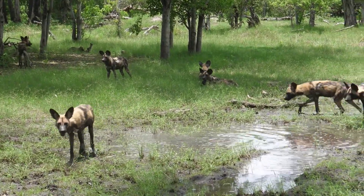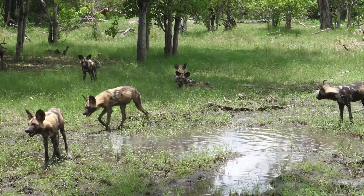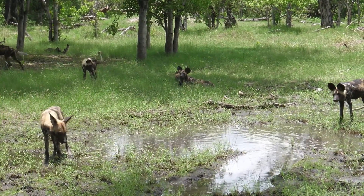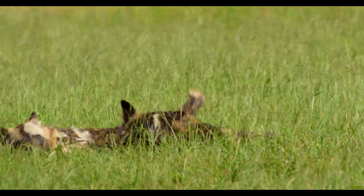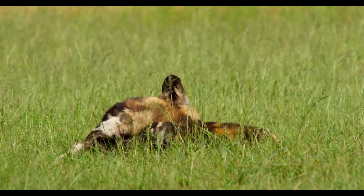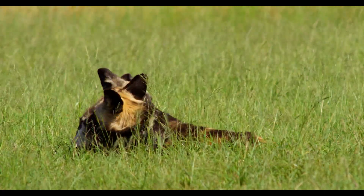The pups leave the pack when they are about 18 months old and can fend for themselves in groups of the same sex. These individual groups will later join with a group of the opposite sex to form new packs.